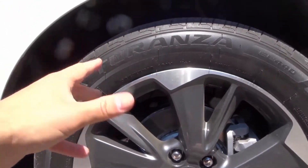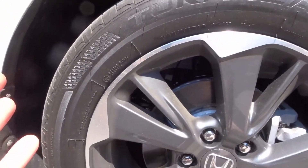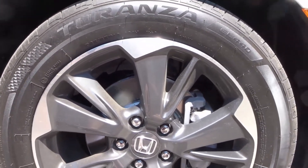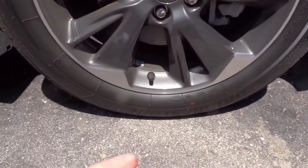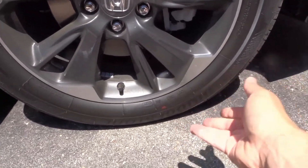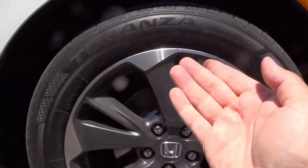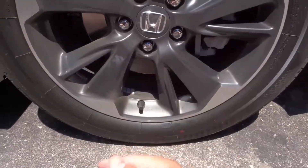The one thing I can't speak to is how long the tread is going to last. But I read about these online and based on all the reviews I read, they seem to be really reliable tires with regards to lasting a long time.